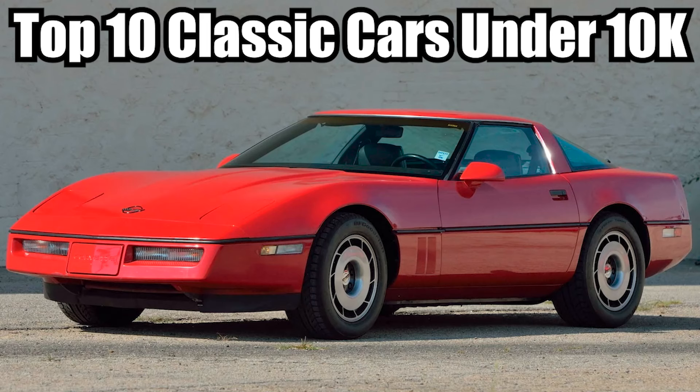Hello, my name is Brady Zimmel, and these are my top 10 cars under $10,000 as of 2024.